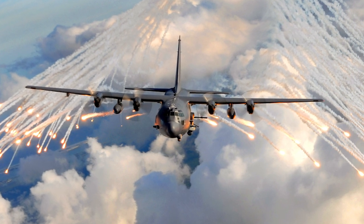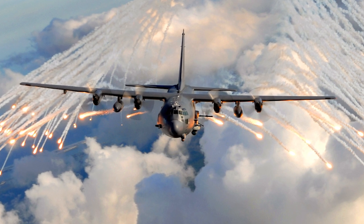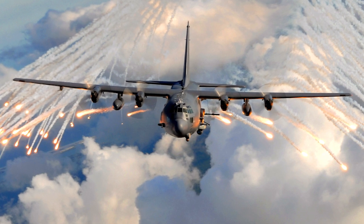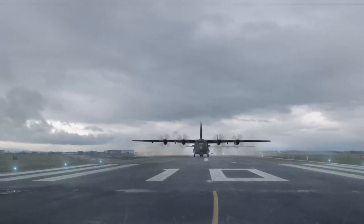During its service, several improved versions of the AC-130 have been produced with various upgrades. In 2020, the AC-130W Stinger 2 and the AC-130J Ghost Rider remain in service.